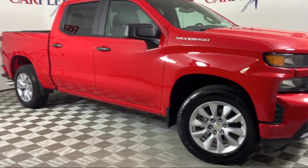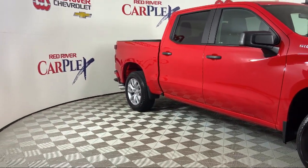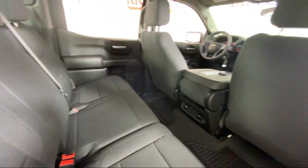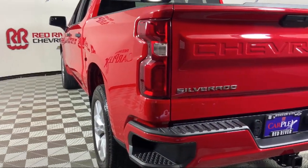Chevrolet Connected Access Capable, Chevrolet Infotainment 3 System, LED Cargo Area Lighting, Hitch Guidance, Easy Lift Power Lock and Release Tailgate, and has less than 25,000 miles on the odometer.